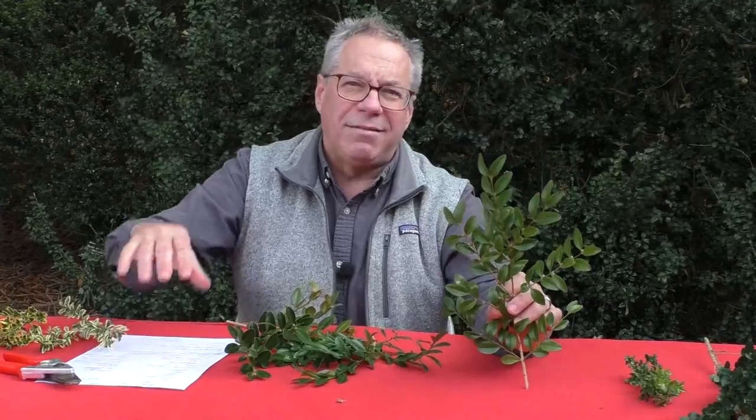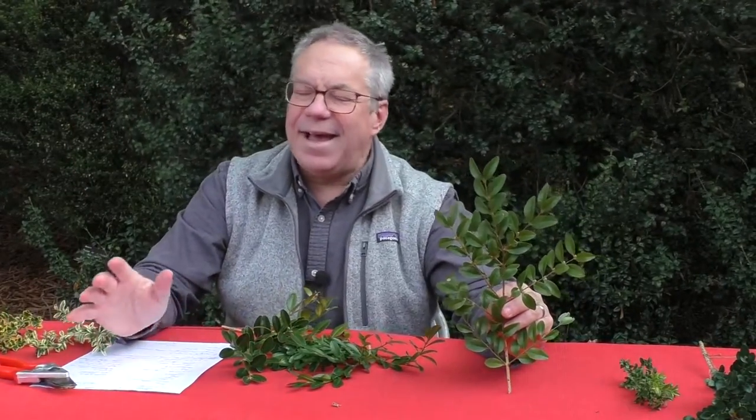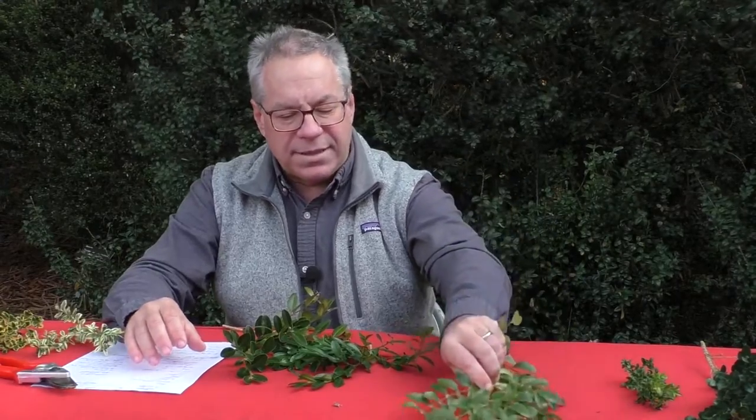Buxus sempervirens and microphylla tend to have a little smaller seed capsule that opens in three parts. Getting back to Buxus sinica — there are several different ones in cultivation, some of which look like typical Buxus sempervirens, some of which look like typical Buxus microphylla. I'm of the opinion that if it isn't wild-collected, it's probably a hybrid.